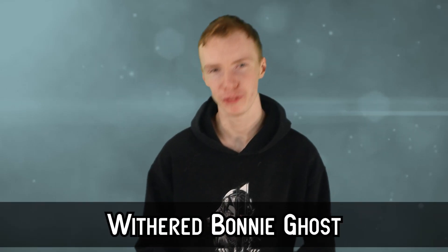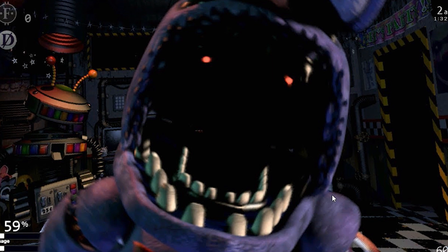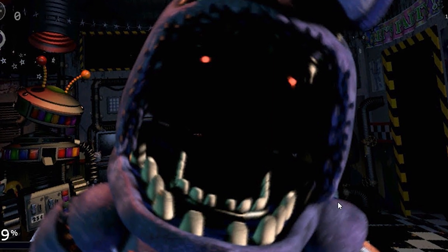Number 7 — Withered Bonnie Ghost. In FNAF 2, Withered Bonnie is probably one of the scariest animatronics in the game, possibly because of the lack of face. It makes it look more like a robot instead of an anthropomorphized animal. The only thing that makes these animatronics not terrifying is the fact that they are animals — but with Withered Bonnie, you don't really get that recognition since there's no face.